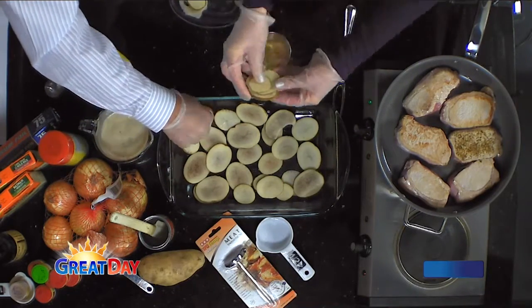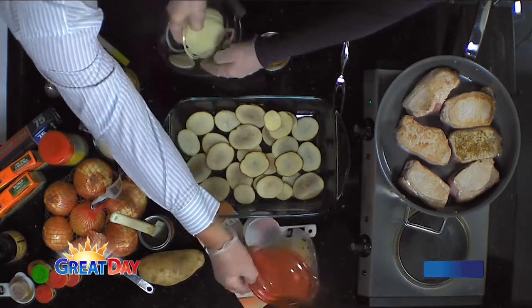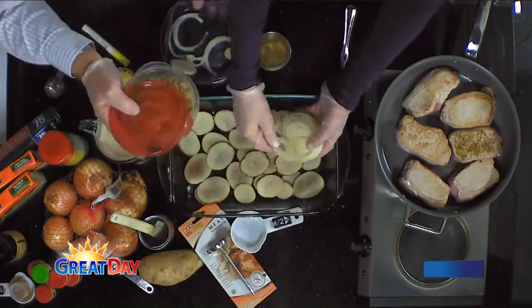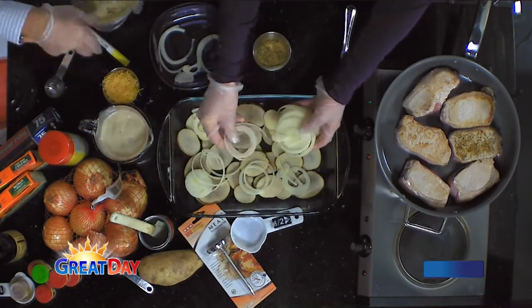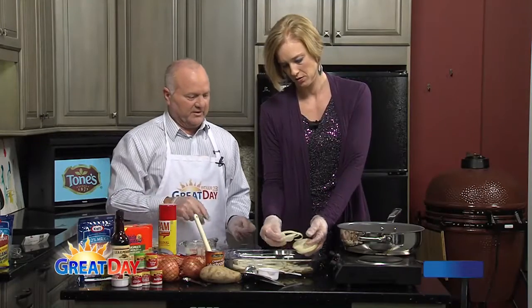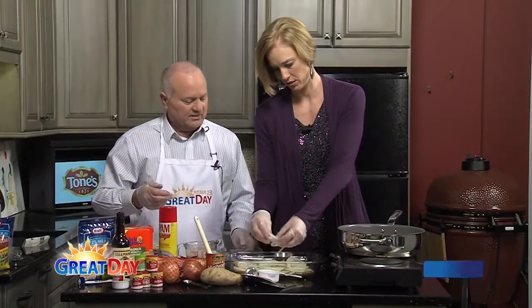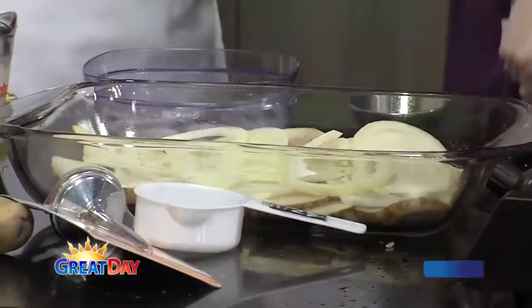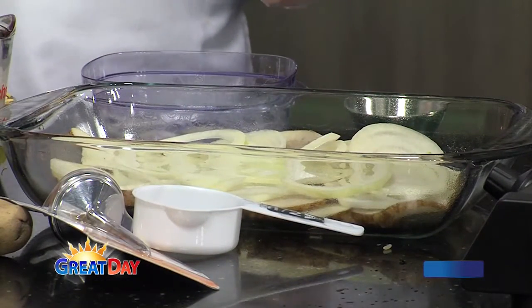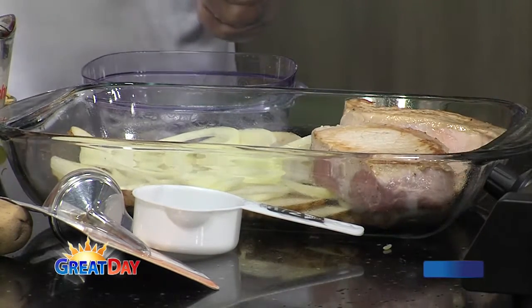Layer onions on top of the potato layer. The chops you're going to brown for about a minute or two on each side — just to seal in the flavor, just want to brown them. Then we're going to take the chops and lay them on top of what you just created.